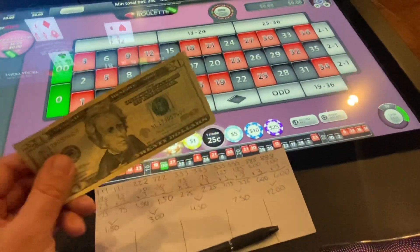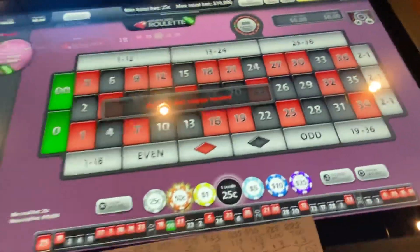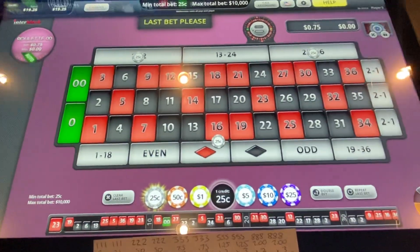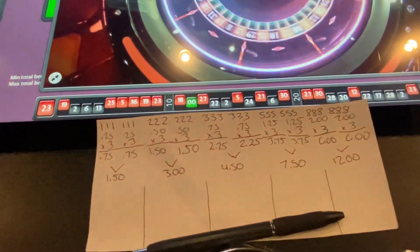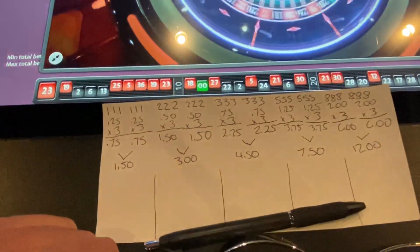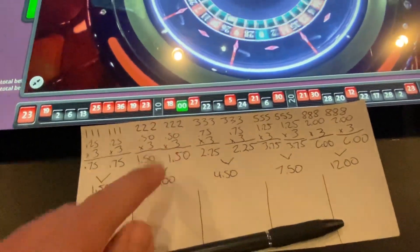What's up everybody, we're back at Boulder Station once again. This is going to be night two, or the second time testing out our single street Fibonacci with a double dozen hedge. Just like the other night, we're going to start off on the first, the third, and the 16, 17, 18 single street. If we miss twice, we're going to move over to the next level and keep completing the sequence.